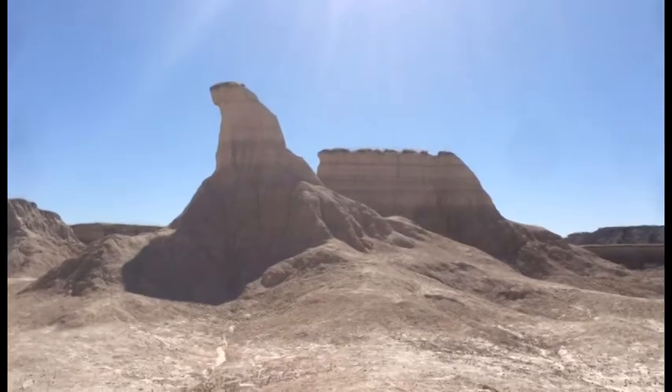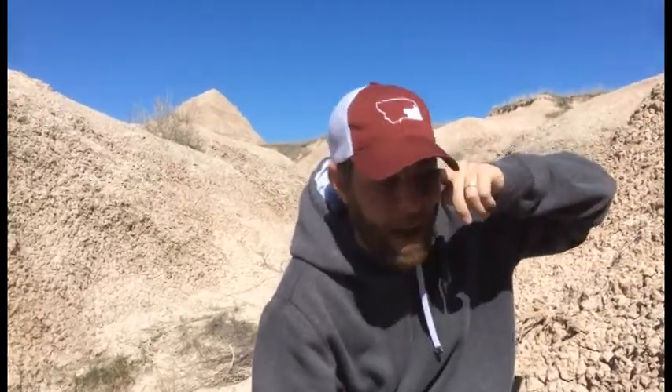And then it goes up by millions of years, and then finally at the very top we're talking 20 to 30 million years ago. But the cool thing is the fossils that they have found in this area are spectacular.